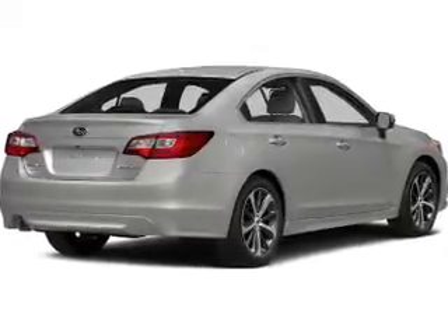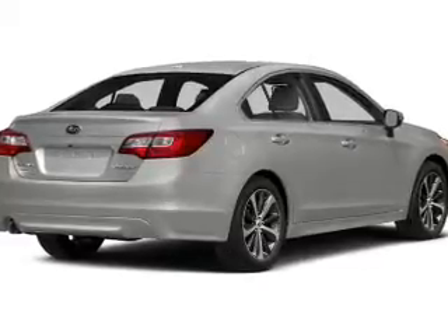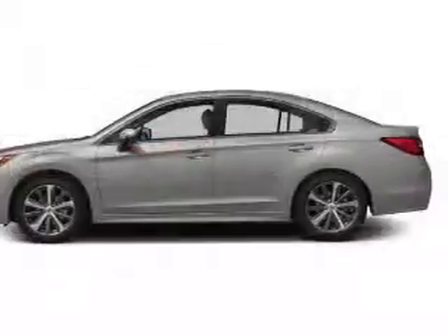The anti-lock braking system will help keep you safe on the road. Heated seats offer comfort in cold weather. Enjoy the flexibility of multi-zone temperature controls.